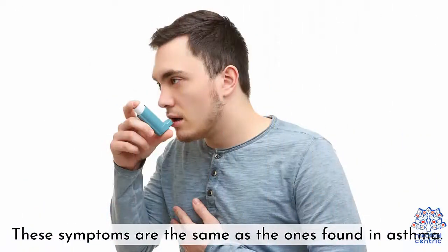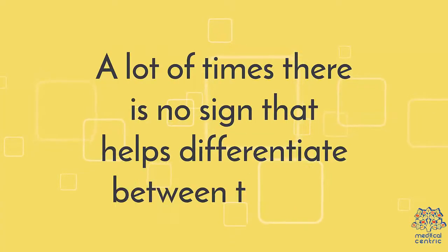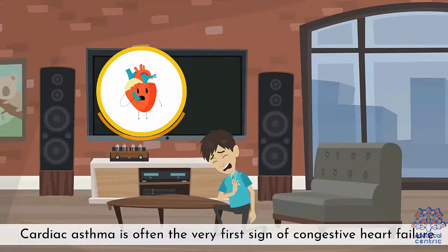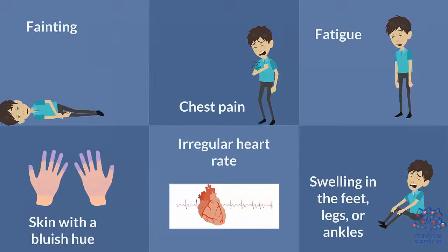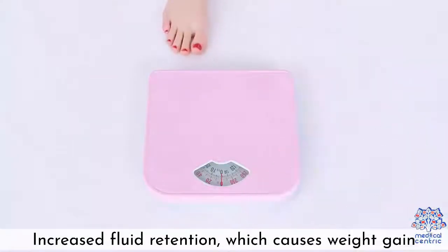Signs and symptoms. These symptoms are the same as the ones found in asthma. A lot of times, cardiac asthma is often the very first sign of congestive heart failure. However, it can also show up with symptoms of heart failure, such as: 1. Fainting, 2. Chest pain, 3. Fatigue, 4. Skin with a bluish hue, 5. Irregular heart rate, 6. Swelling in feet, legs, or ankles, 7. Increased urination during the nighttime, 8. Increased fluid retention, which causes weight gain.